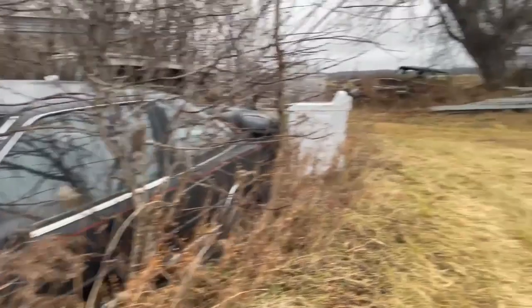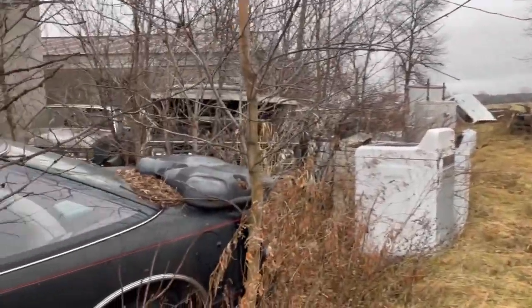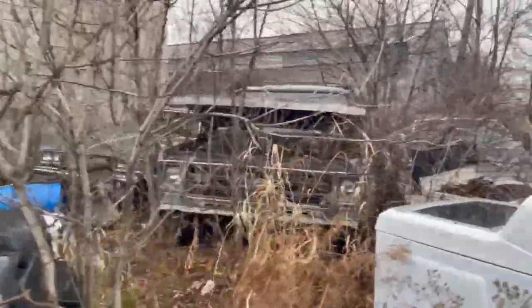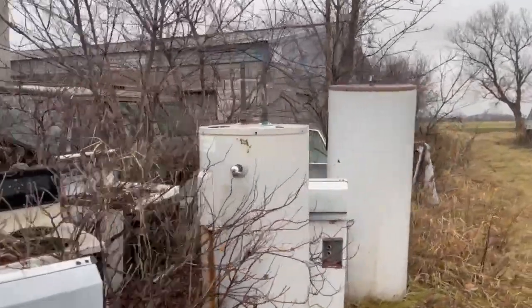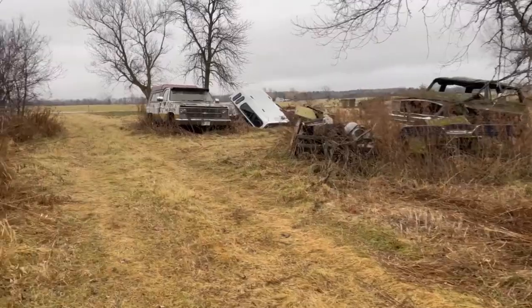This guy had all these cars, and you see how these are up taller in trees than the vehicles? The entire yard was like that. I don't know if the owner finally came by and mowed it all down or if the city got involved, but there are some cool classic cars here.